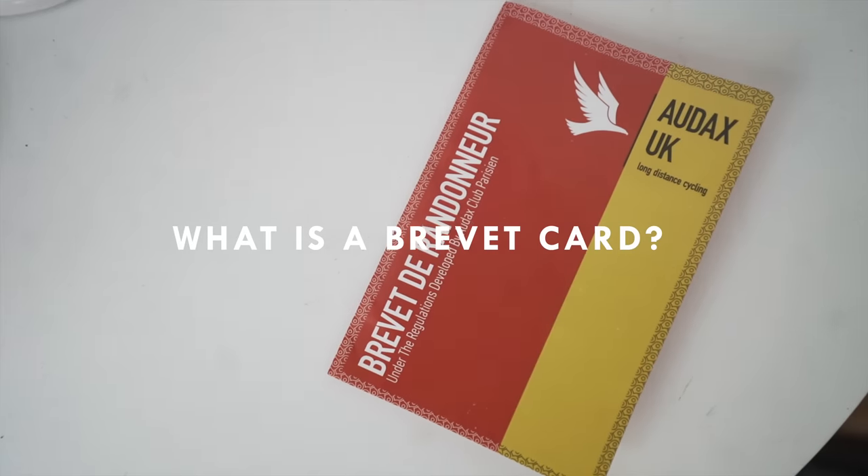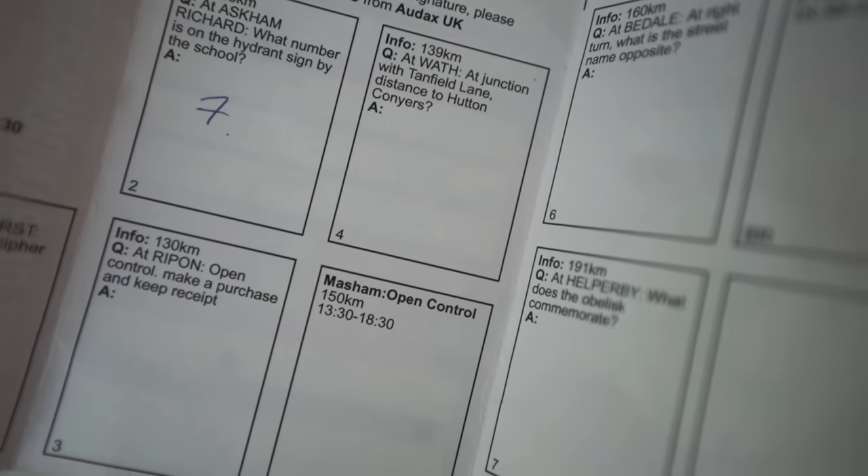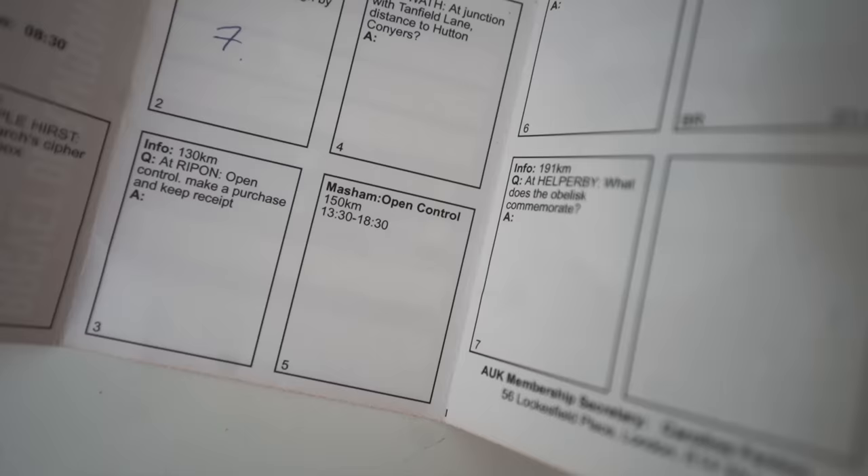These events range from anything from 50k to 1500 kilometres and the time limits vary depending on how long that particular ride is. You get a Brevet card at the start of each Audax event — it's like a little document to show where you've passed through and where you've travelled. There'll be different control points on the Brevet card showing what distance they are.